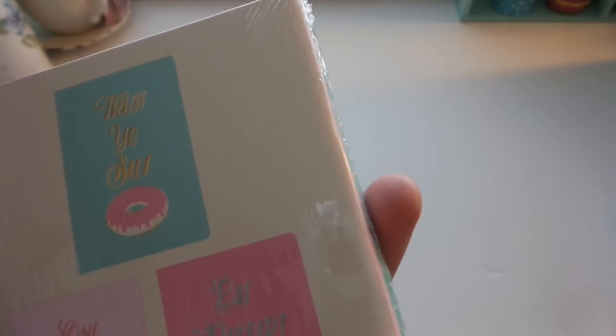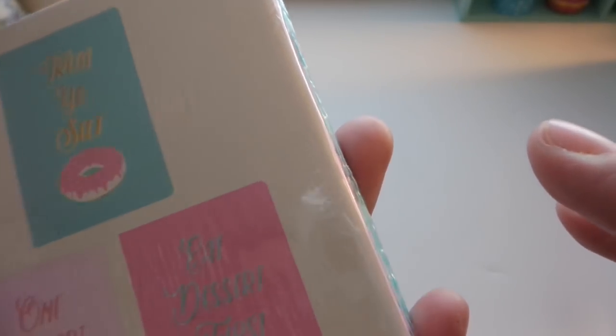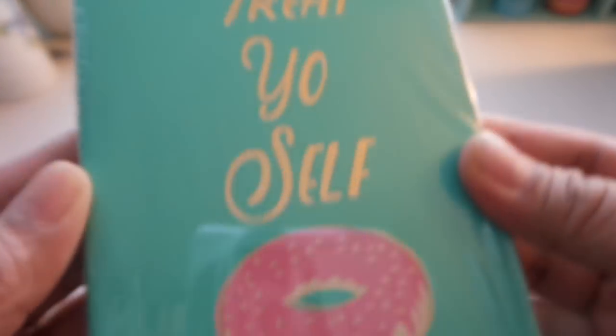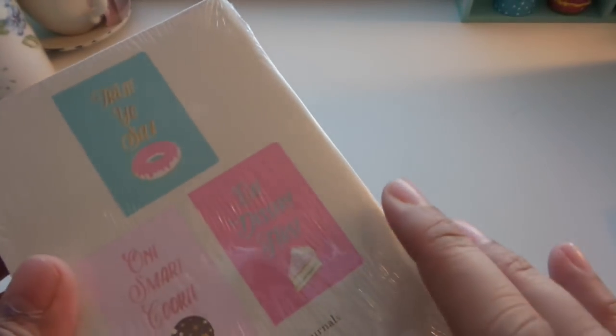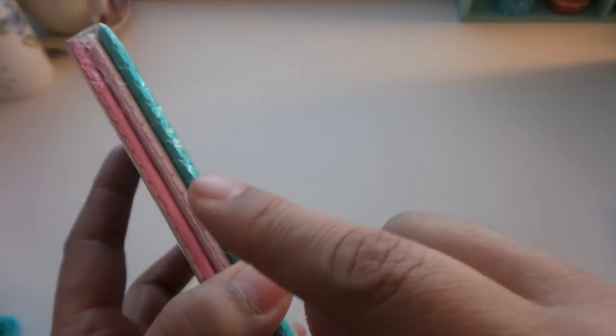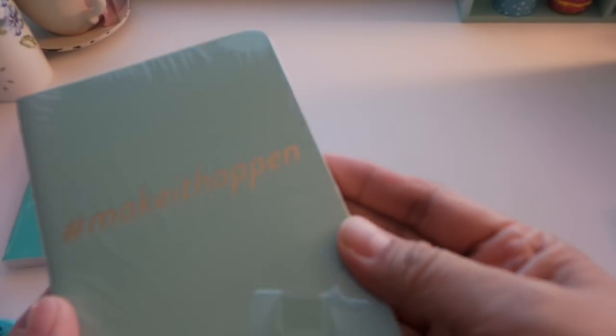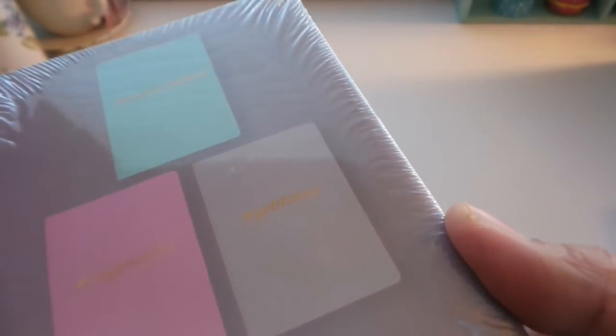These are journals by Ecolo, $2.99 a set. One set has three — 'Smart Cookie,' 'Eat Dessert First,' and a doughnuts design. Who can say no to doughnuts and cookies? They come in three colors: teal or turquoise, pale pink or blush, and a darker shade of pink. There's also a hashtag set — 'Hashtag Make It Happen' in gold foil, 'Hashtag Get It Done,' and 'Hashtag Keep Hustling.'